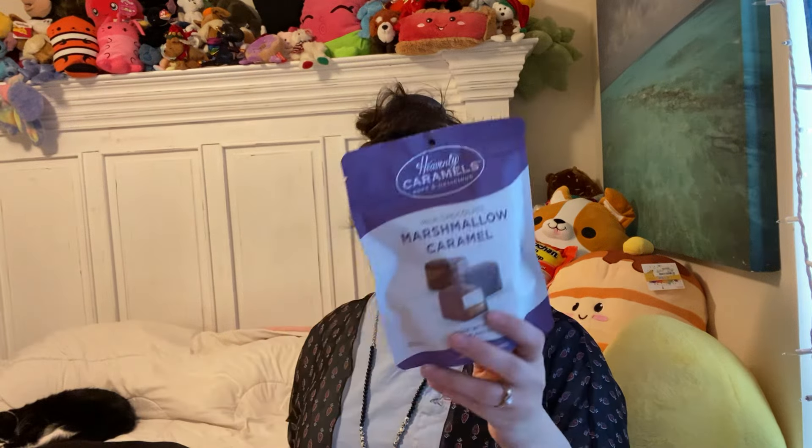She also found some snacks. We were looking at the snacks. These were $5.99 marshmallow caramel milk chocolates. These are like maybe Midnight Milky Way, but not the dark chocolate — it has the marshmallow fluff in it. So I can't wait to try those. Yummy. What a treat. Thank you, mom. They're by Heavenly Caramel Soft and Delicious. Does that not look delicious? This is a seven ounce bag. It's made with fresh cream and butter.